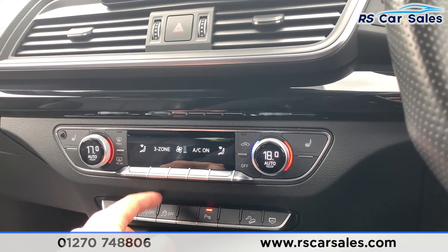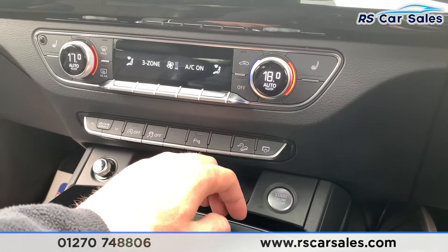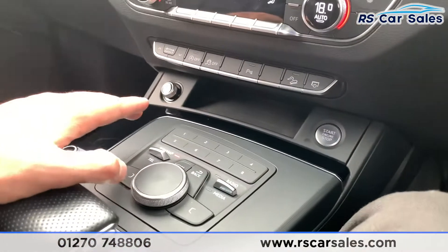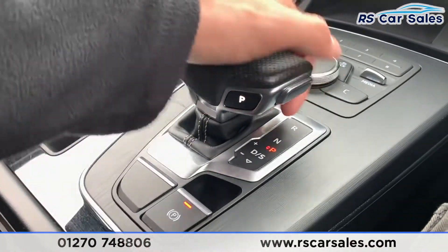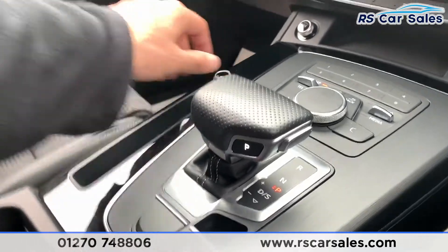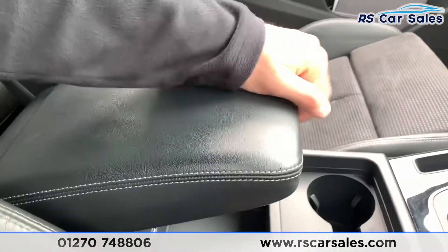We have stop-start, traction control on/off, parking sensors, and the engine start/stop button. The infotainment screen can be turned off via a button, and the volume knob controls everything on screen. Coming down there's an electric parking brake and a gear stick — push across to use manual mode — plus two nice-sized cup holders and a soft-touch armrest adjustable to any position.